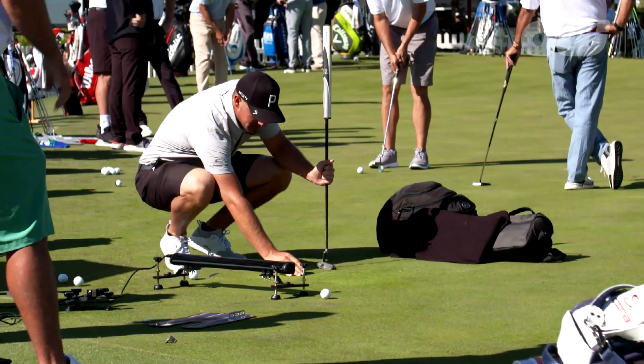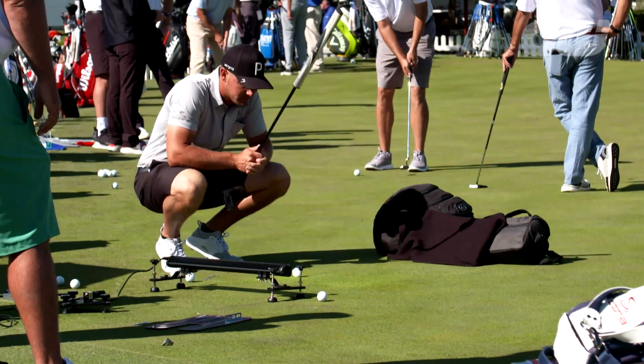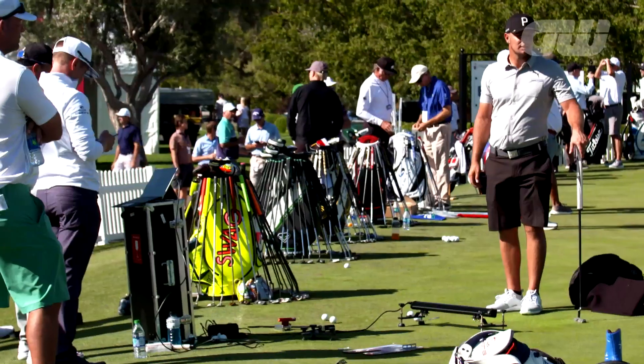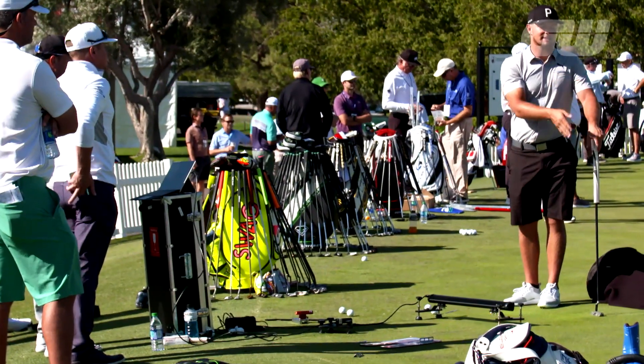So when a golfer arrives for the lesson, the first thing we're going to do is baseline their putter, get it calibrated to zero degrees. That's basically the start point of the lesson, so that every piece of information we look at for the rest of the lesson is based off the putter being square to the hole that you're going to see behind me.